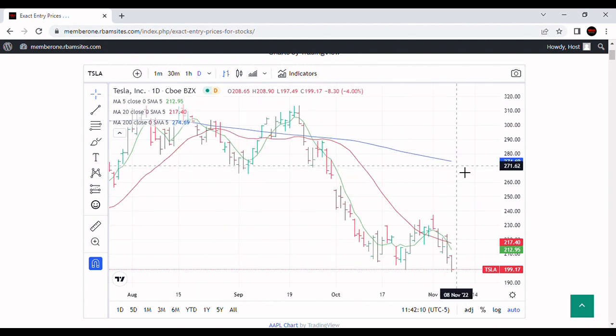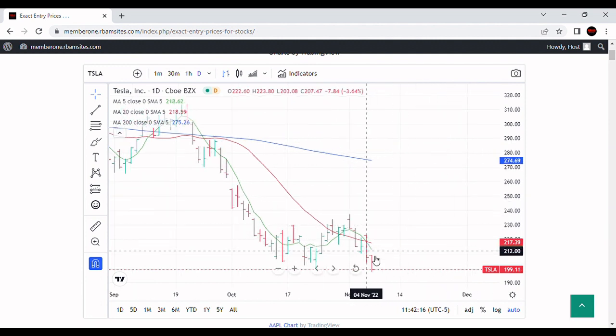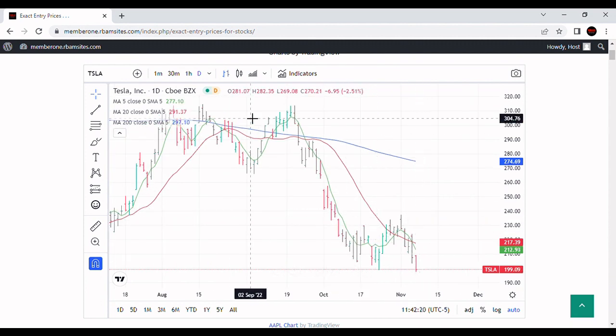All for entertainment purposes only. This is a daily chart with the 200-day moving average in blue, 20-day moving average in red, and 5-day moving average in green. You can see prices are below everything, so this is still in a bear market and making new lows. Not good.